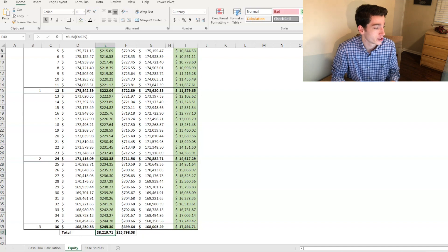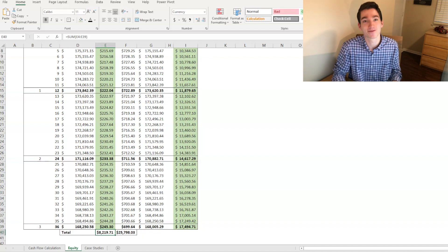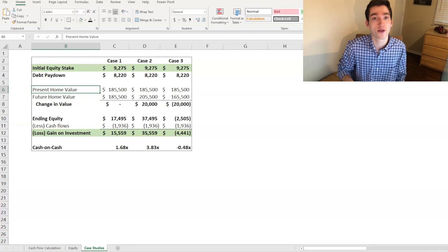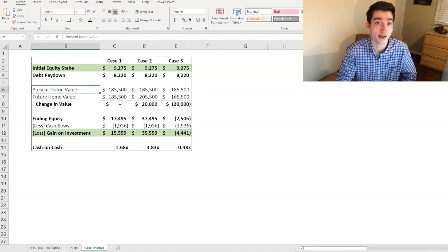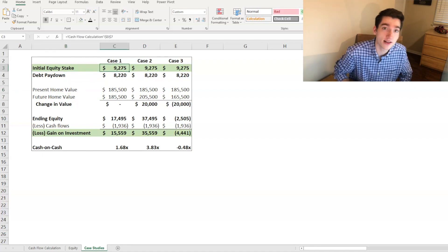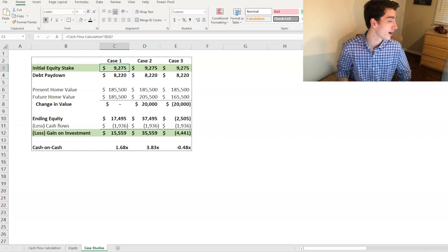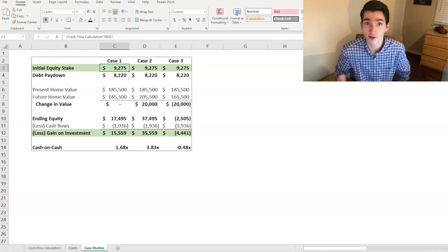I'm almost at the end of my first year — nearly at twelve thousand dollars of equity — and hopefully at seventeen thousand five hundred by the end if everything goes as planned. However, there's another way to build equity beyond paying down debt, and that's through multiple expansion — when the home value increases relative to what you paid. I'm now going to my final tab: a case study with three different scenarios showing the effect of home value changes. The initial equity stake is nine thousand two hundred seventy-five dollars.